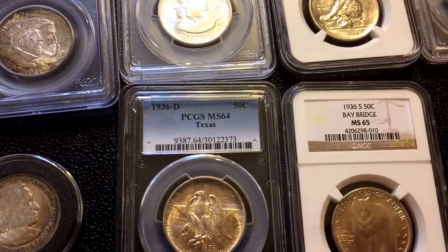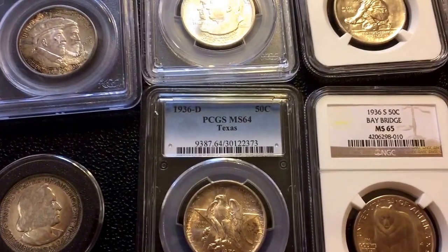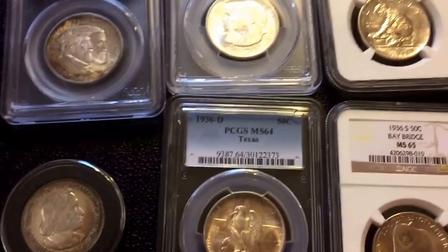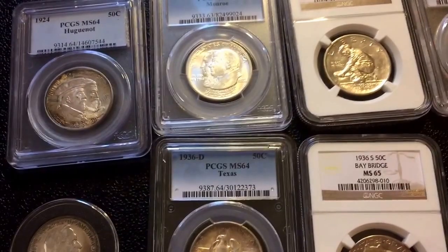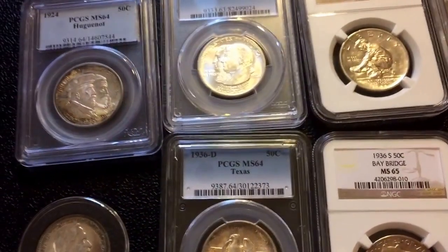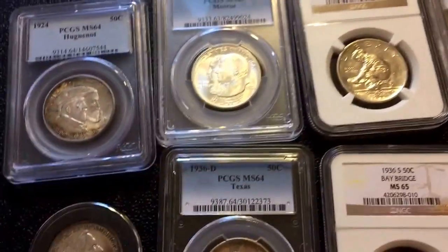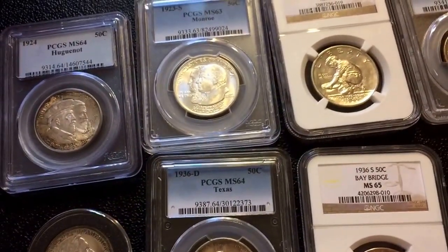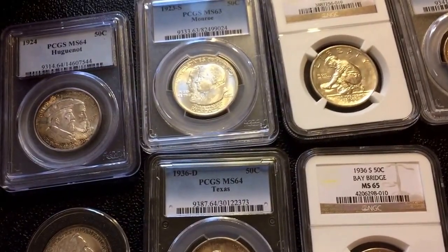What's up, what's up YouTubers, this is Mr. Monkey Swag. Today, I would like to share with you guys my commemorative half dollars. The United States Mint produced commemorative half dollars from 1892 through 1954, so the commemorative half dollar series is a pretty long-running coin series. These half dollars were issued specifically to celebrate important events in American history.